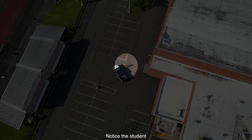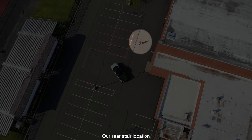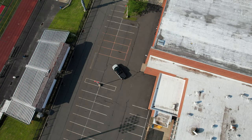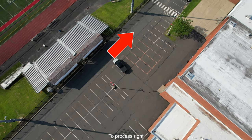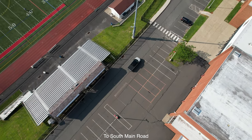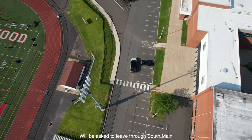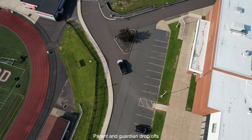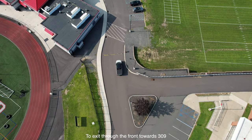Notice the student exiting the vehicle and heading toward our rear stair location. A parking attendant will then instruct you to process right and return back to South Main Road. Cars entering South Main will be asked to leave through South Main. Parent and guardian drop-offs will not be permitted to exit through the front towards 309.